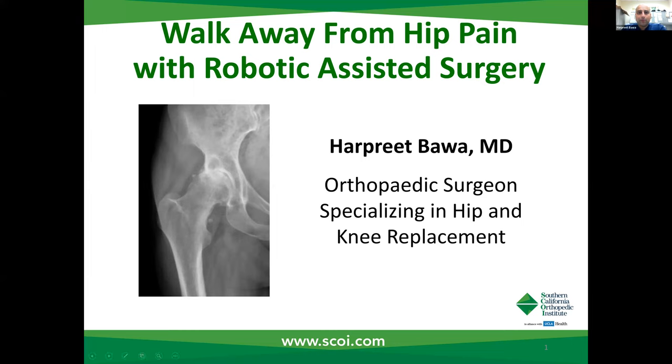Hi, I want to thank everybody for joining me today on a presentation on how to walk away from hip pain with robotic assisted surgery, something that I'm really passionate about and look forward to sharing more of my experience and knowledge with you guys this evening.